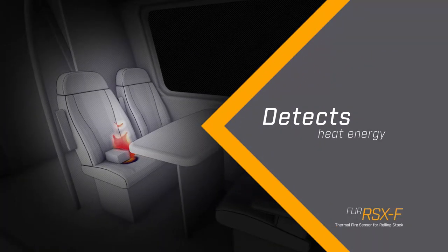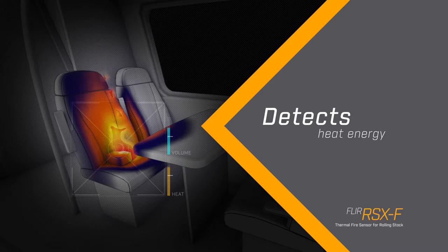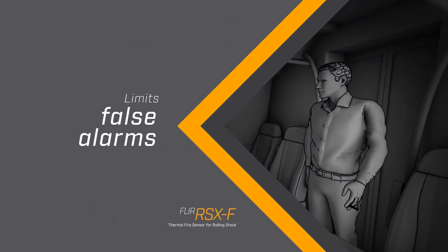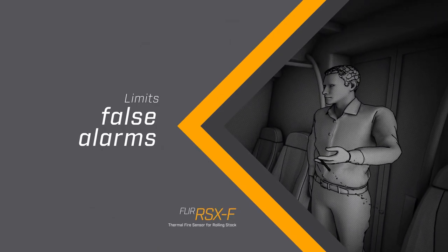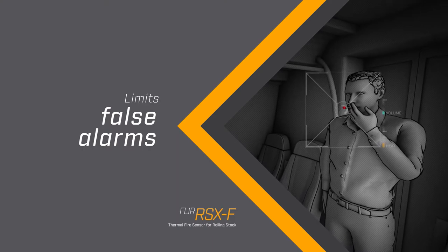Because it senses heat energy, the RSXF detects the sudden rise in temperature caused by flames even before smoke appears. The RSXF also limits false alarms by filtering out unwanted temperature events, such as a lit cigarette.